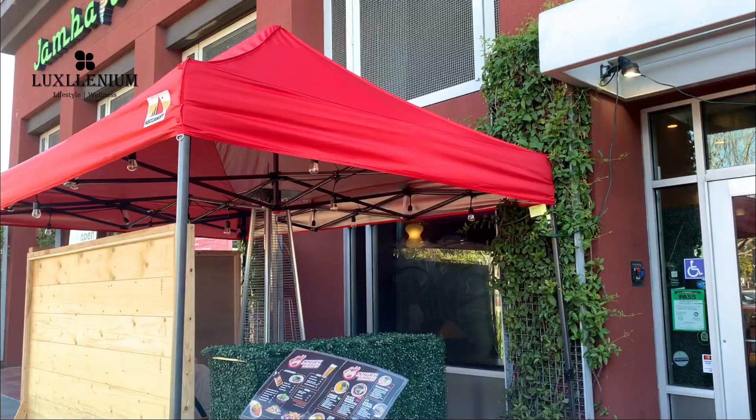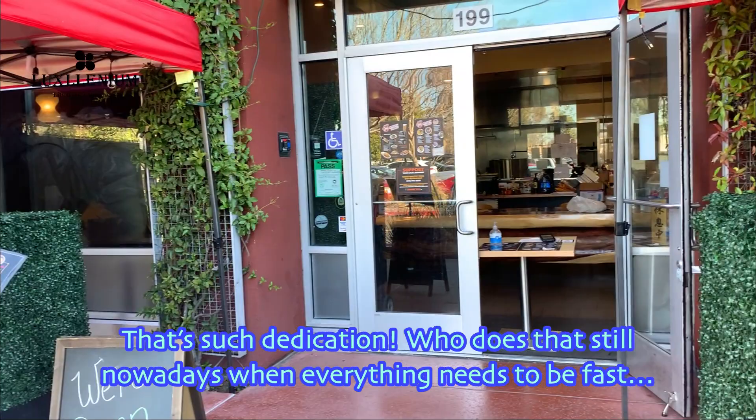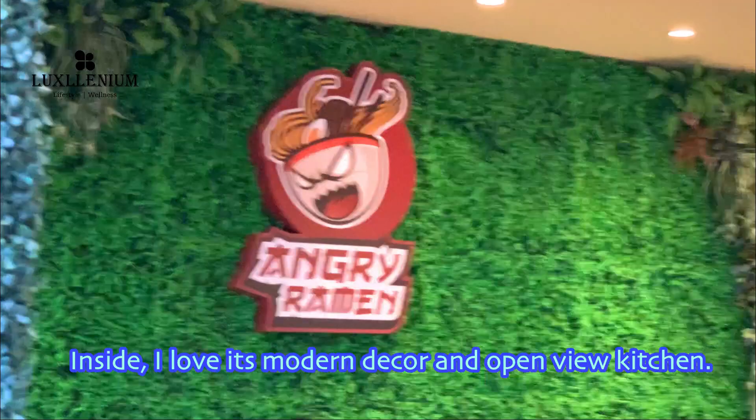Look at this cute outdoor seating private room with heat lamps — so cozy. This place makes handcrafted ramen creations by making the ramen by hand each day. Who does that still, nowadays when everything needs to be fast?